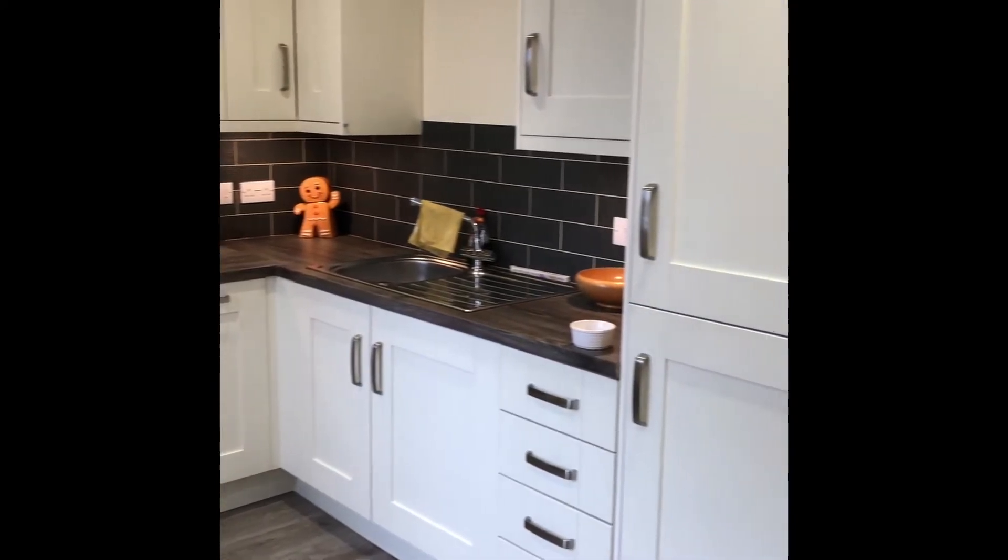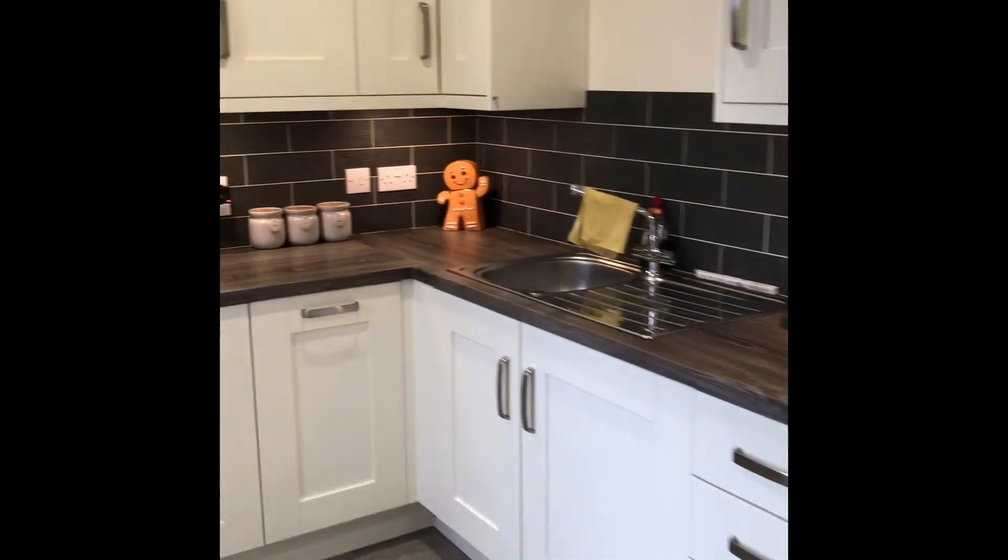The kitchen has all the appliances built in and a large window overlooking the back of the property.